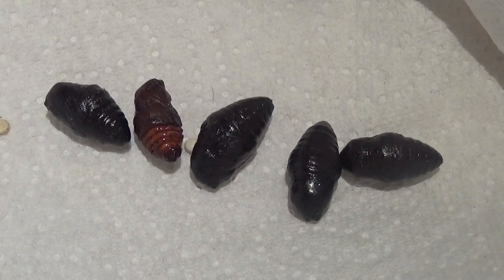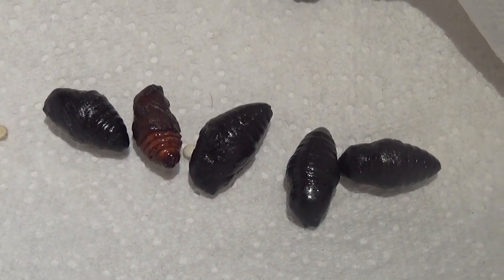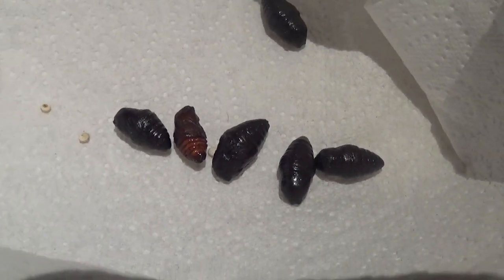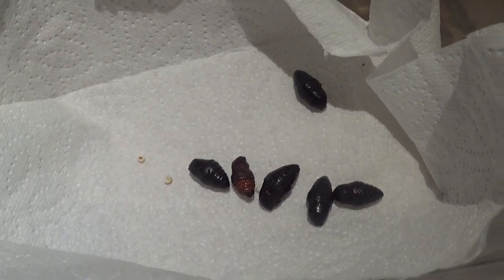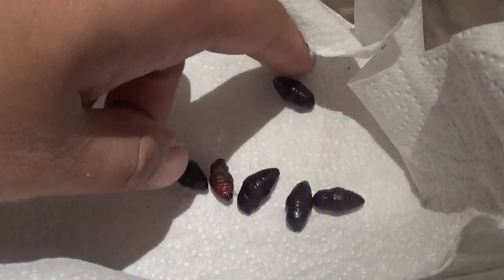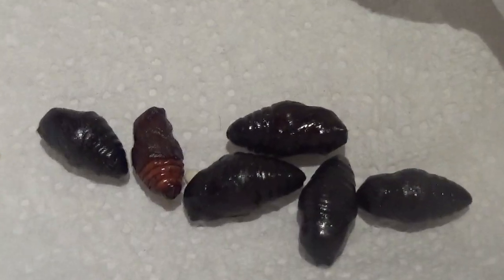Coincidentally they come from Laos, but I did not catch them there — I also just returned from Laos — they were sent to me by another breeder, I did not collect them myself. Anyway, the update is that they are doing well and pupating, and here are some of the first pupa that I collected.